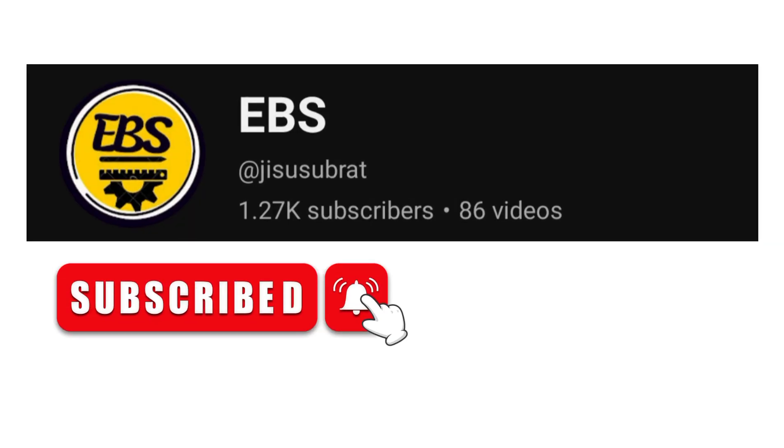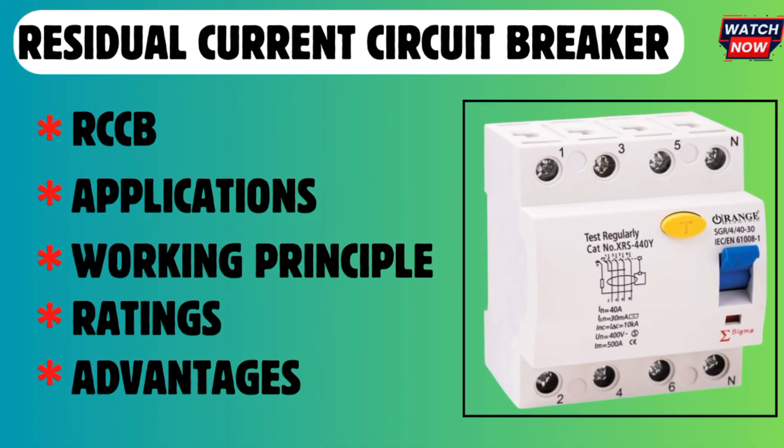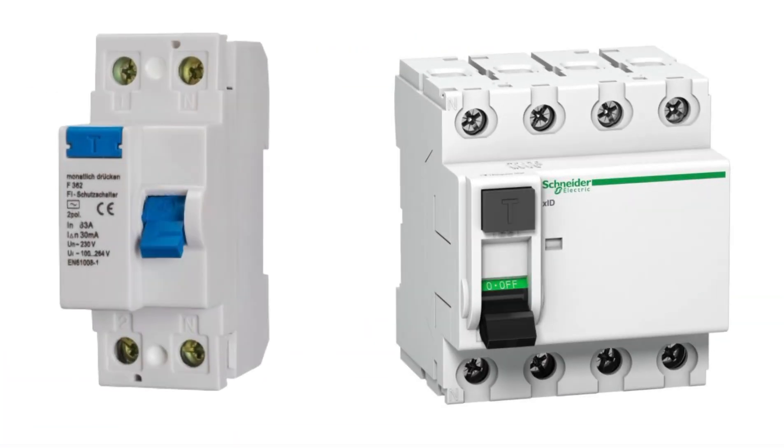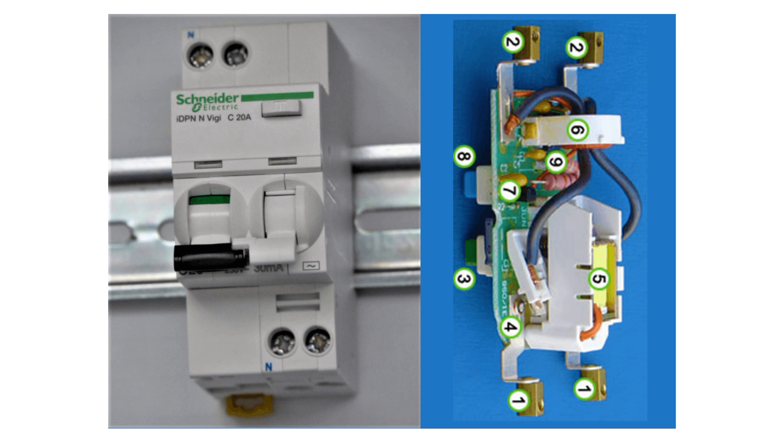Hello friends, welcome again with another informative video. Today we're going to see complete basic information about RCCB — what it is, its working principle, ratings, and the benefits of using RCCB. I'm requesting you to watch this video till the end because it's going to be very informative and important.